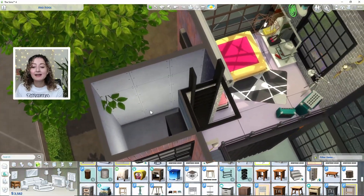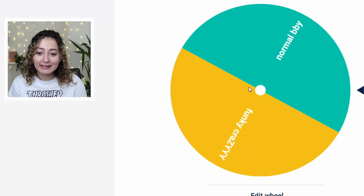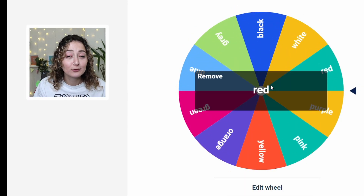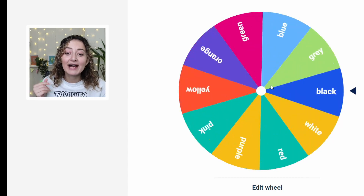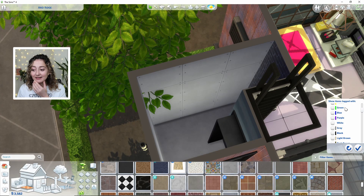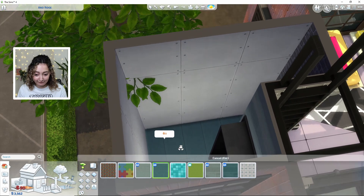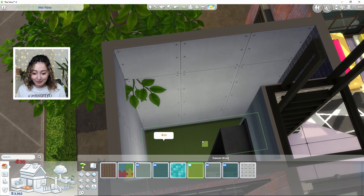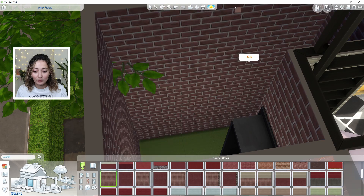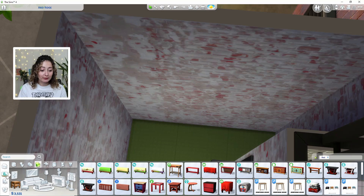Let's spin the wheel and see what color walls and floors we're going to get for our bathroom, and of course whether it's going to be funky or normal. We've got normal. For our walls we have got red — we have not had red yet! And our flooring is green again. We got green for downstairs flooring too. I might do this funky kind of flooring — just go full-on brick in here rather than tile, I think that'd be quite nice for a bathroom.